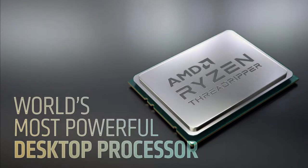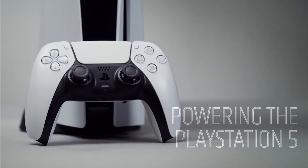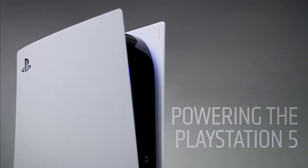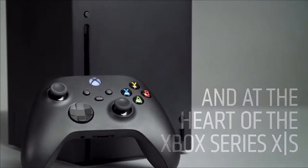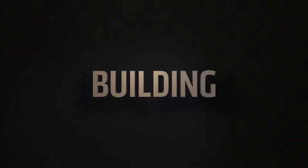At this year's 2021 Computex Technology Expo, AMD hands down won the show as they showed off many new exciting products and some really cool tech that has many excited within the PC hardware community, such as their all-new Ryzen 5000G APUs. Let's discuss that in this video.